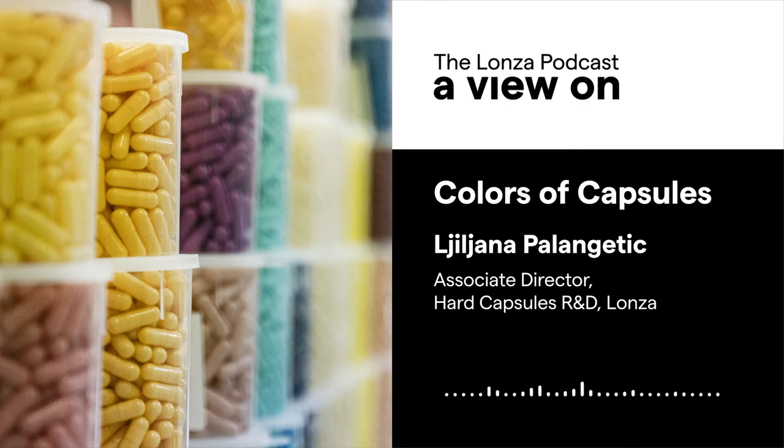Does this mean the capsules need to be opened before they can be filled with the drug product? The customer receives the capsules in a so-called pre-closed position — they are not completely closed. Then they put them on filling machines where they are opened, filled, and then put in the final closed position.